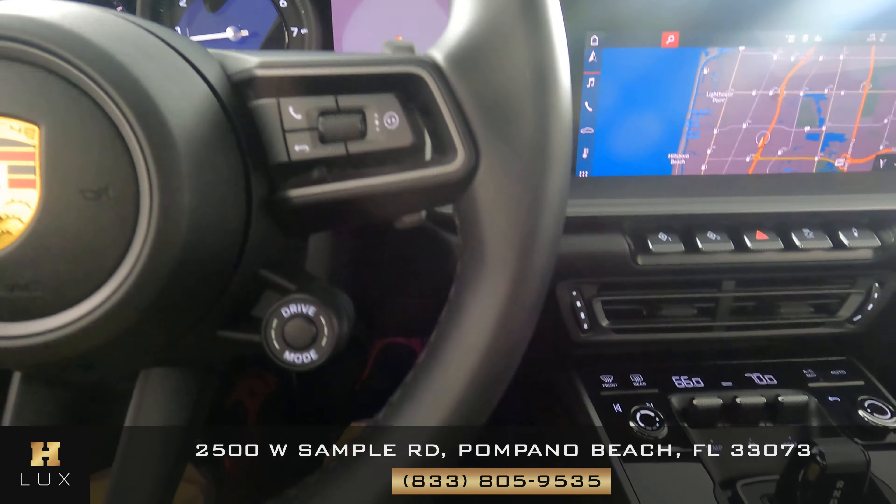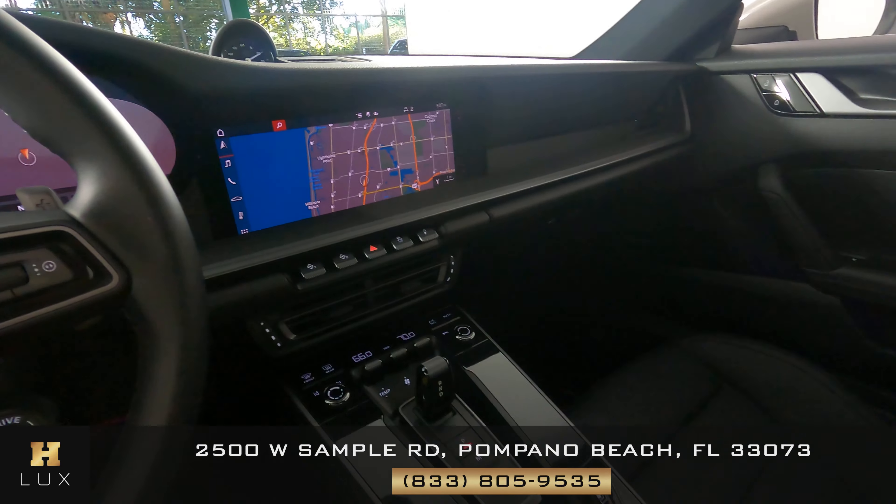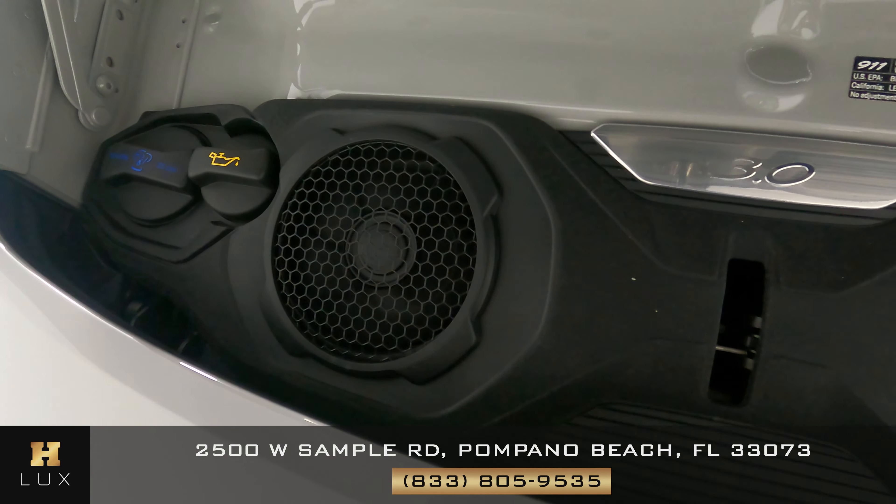Let's have a look at the leather and stitching. I don't see any wear in here at all. So the interior of this car is in excellent condition. And last but not least, the engine bay.